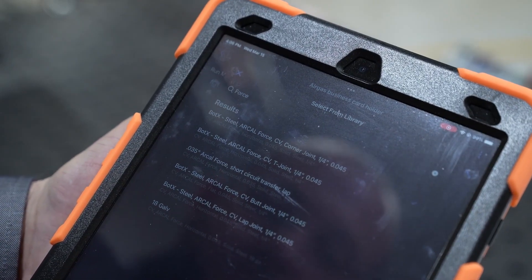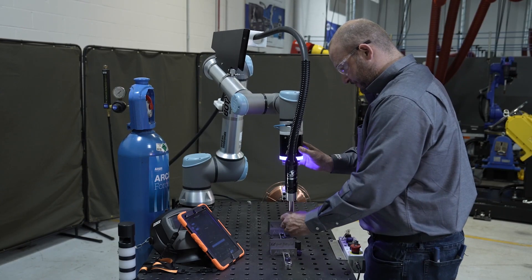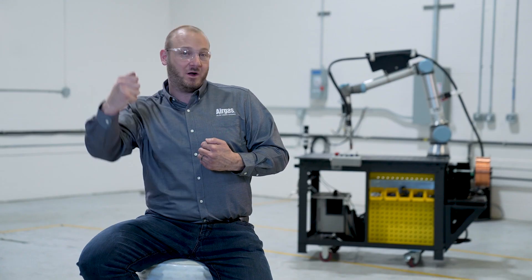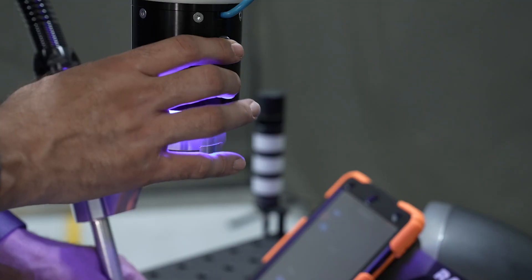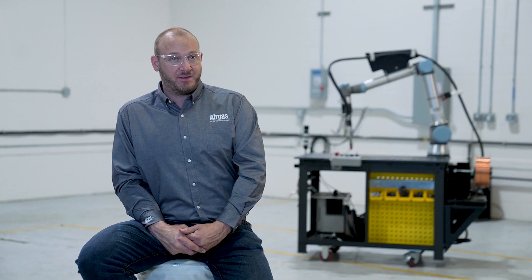A lot of it boils down to the tooling that the fabricator places in front of the cobot, because the welders feel like they are actually still welding — they're moving the torch, they're making the welds. Cobots are allowing welders to reduce the stress and strain on their body and still produce even more parts.